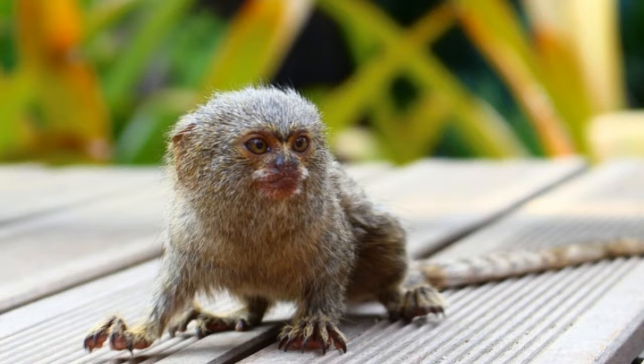Other than habitat loss, the normal behavior of pygmy marmosets in the wild is disturbed by tourist expeditions. Pet trade is another factor that affects the number of pygmy marmosets.